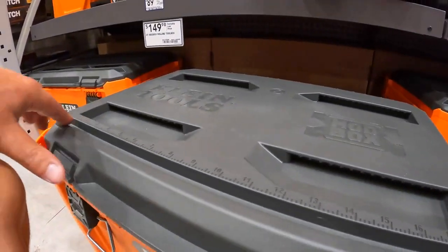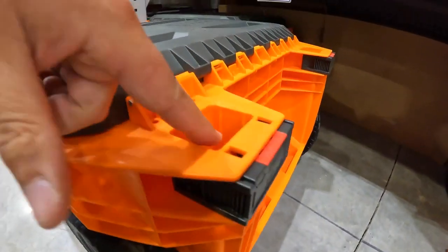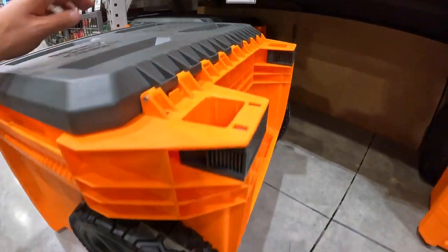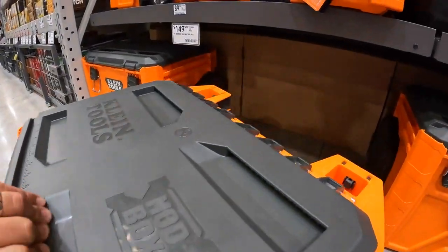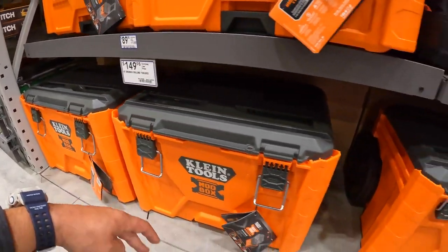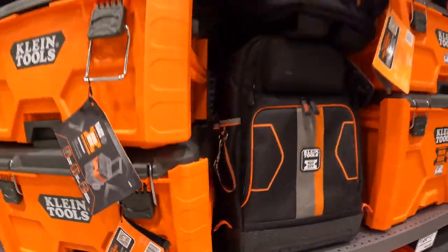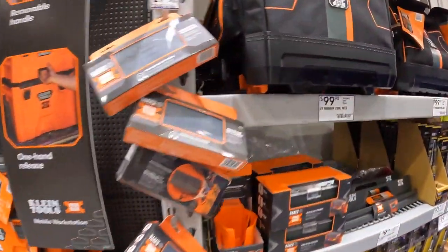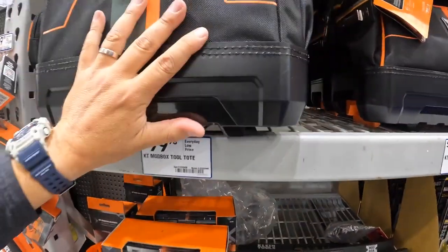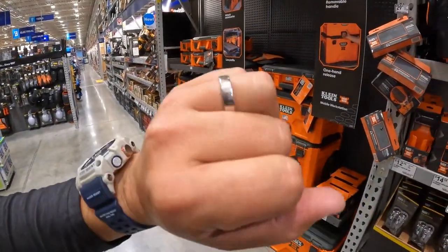You pull that out on each side to unlock the handles — not bad, I like that. $149 for the bottom rolling unit, $119 for the backpack — and that is a big backpack. $99 for their mod box tool. Klein Tools did it right — as soon as they were ready, they put them all out. They also have accessories. This is what I was hoping Flex would do with their portable storage units.